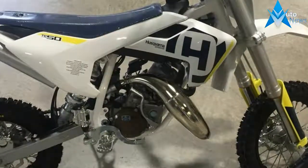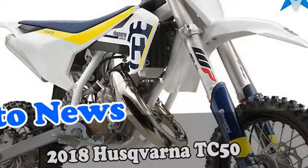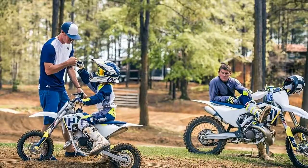For model year 2018, Husqvarna Motorcycles' engineers focused their attentions on introducing further engine and chassis advances, while presenting a new from-the-ground-up TC 85 machine, raising the bar in terms of design, performance and handling.